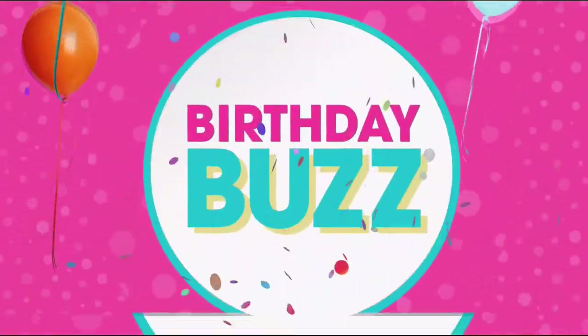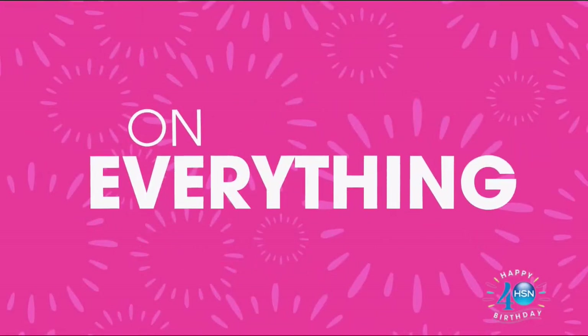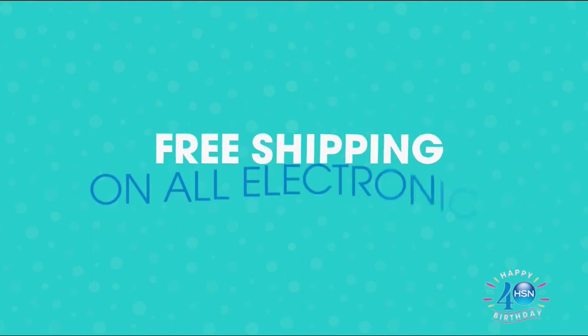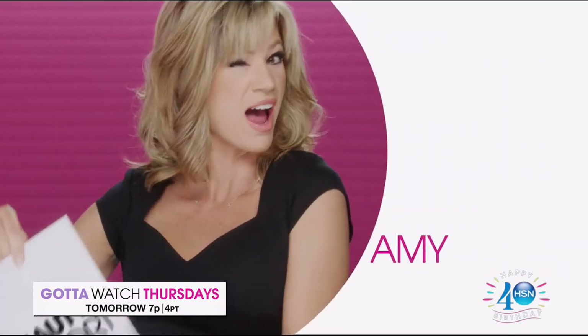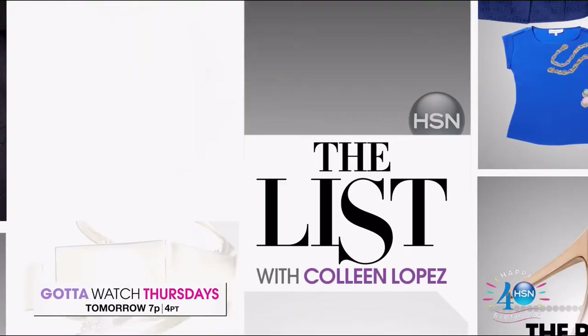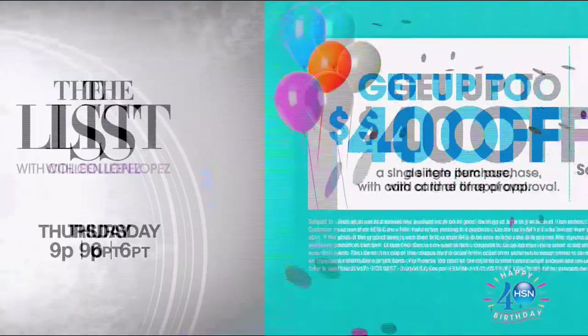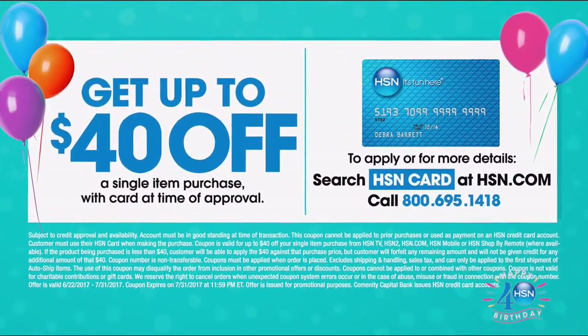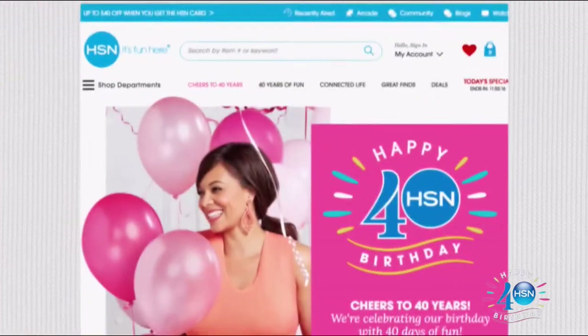Let's toast 40 days of birthday — celebrate with four or more FlexPay on everything all day long. Free shipping on all electronics through Saturday. Tomorrow, join us for the Beauty Report at 7 and The List at 9 — beauty and fashion collide on Gotta Watch Thursdays. Get up to $40 off when you're approved for the HSN card. Search 40 days on HSN.com for all the fun.